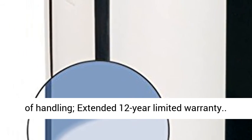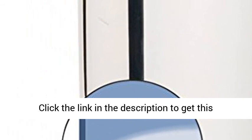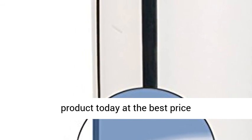Helper handle for ease of handling. Extended 12-year limited warranty. Click the link in the description to get this product today at the best price.